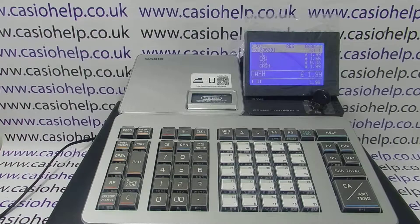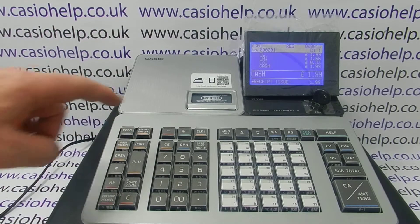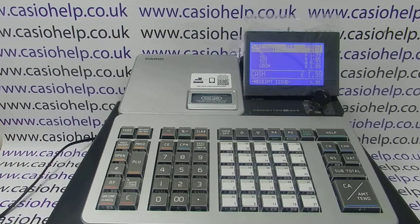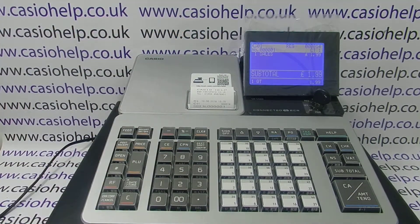99 times out of a hundred this is a really simple fix — it's basically that the till receipt has been switched off. On the machine there's a receipt on/off button here, and if you double tap it, it toggles between receipt issue and receipt off. Now we've got 'receipt issue' displayed, so we get a receipt printout with every transaction.